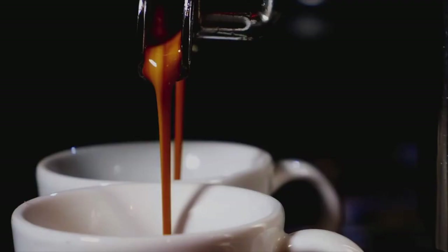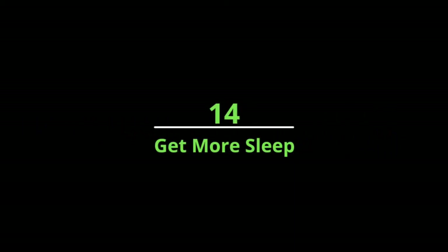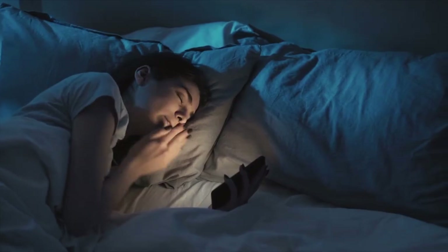Number thirteen: limit caffeinated beverages. Coffee has many health benefits, but drinking more than three cups a day can impair calcium absorption in your body. Limit yourself to one or two cups daily.